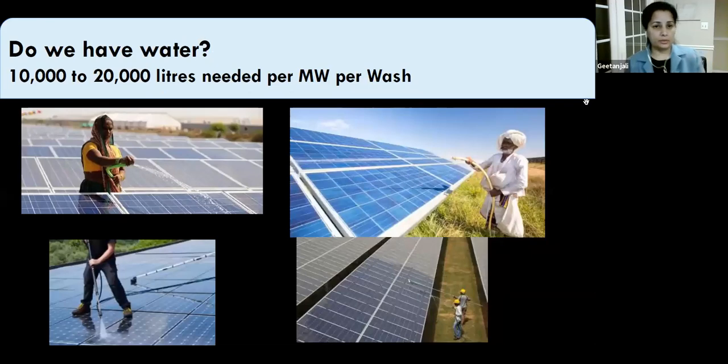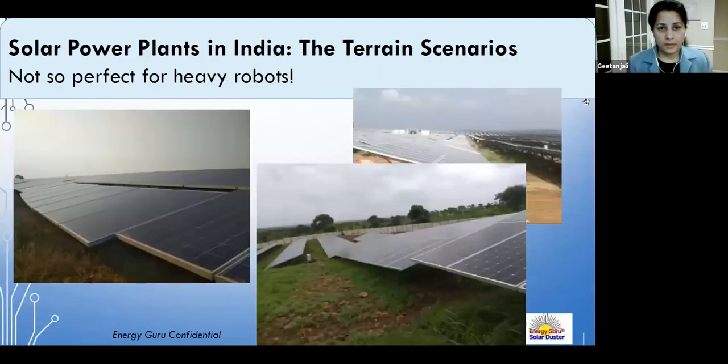Currently, 10,000 to 20,000 liters per megawatt per wash is needed for water-based cleaning, though some plants use even more. The Indian terrain is not as flat as in Western regions, making it difficult to implement robots that require perfect terrain conditions. Creative solutions tailored to India's challenging market are needed.